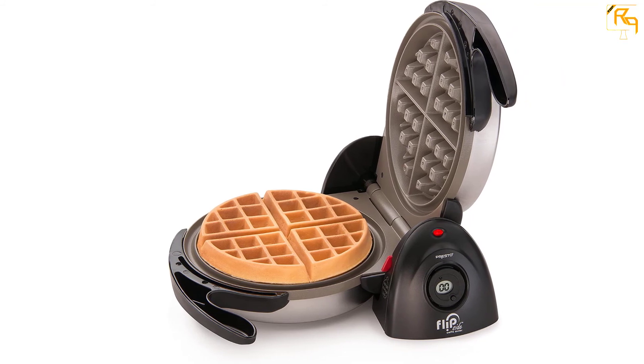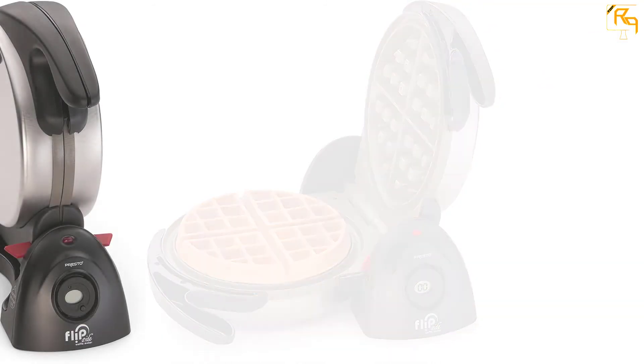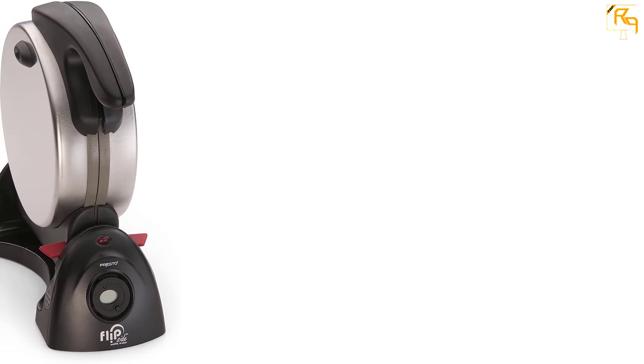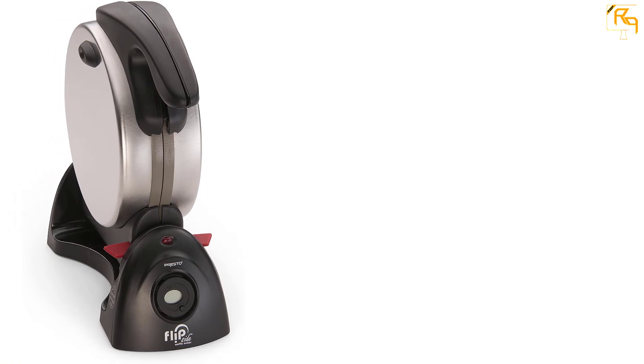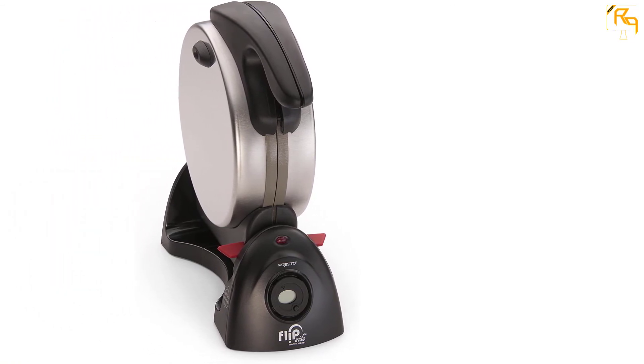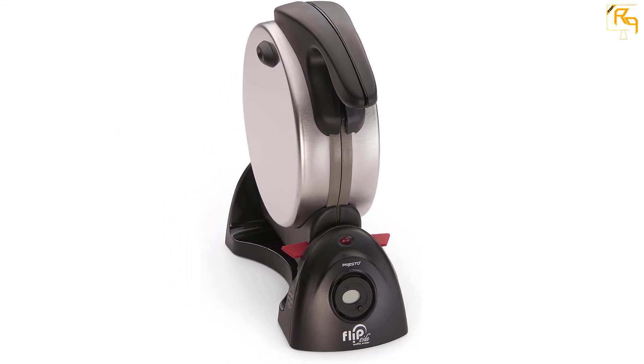It has a countdown timer that allows for easy pre-programming. The waffle maker has a non-stick interior, making it a breeze to release the waffle when fully ready. The dual-function base system ensures that it bakes and locks in place for convenient storage. The price of the waffle maker is relatively lower despite its quality features.